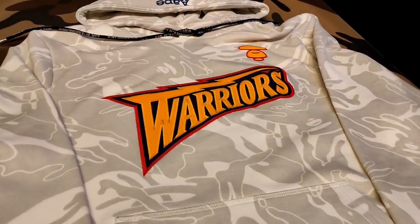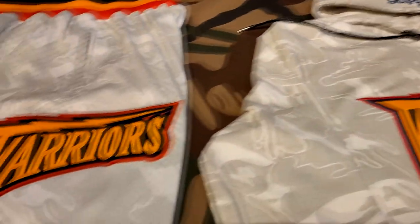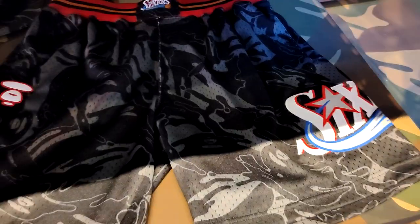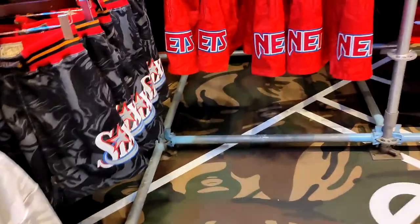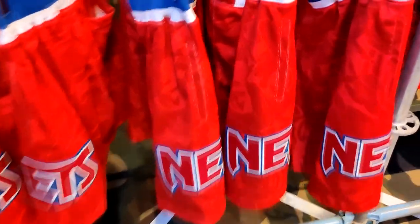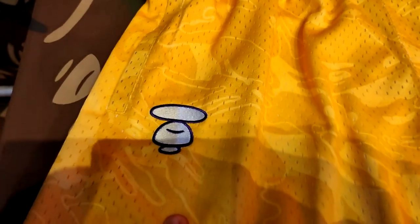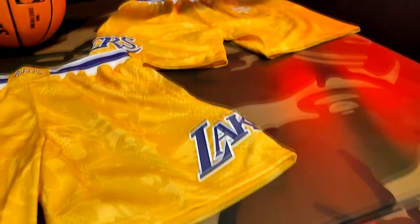I didn't even know Bay of Naples did a collab with Mitchell and Ness and the NBA, but these shorts are pretty decent. Also, this hoodie goes crazy. They also got these throwback Philadelphia 76ers pants — those go hard. The throwback Nets — I like this part of the collection, these go hard. They also got some Laker joints. Got the Milo monkey face right there. Just overall it's pretty decent.